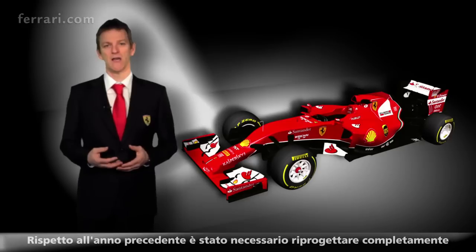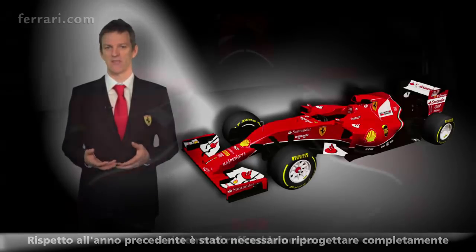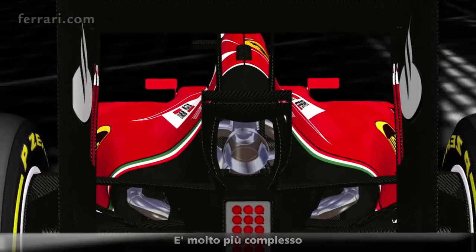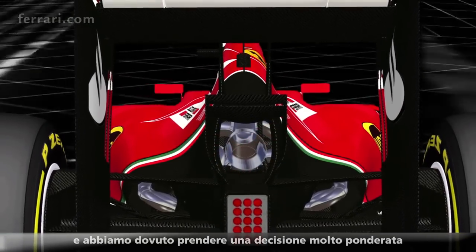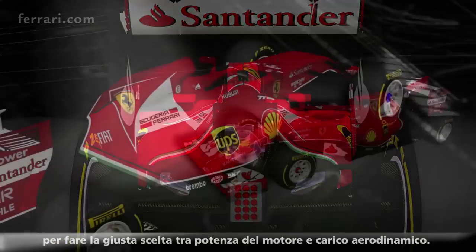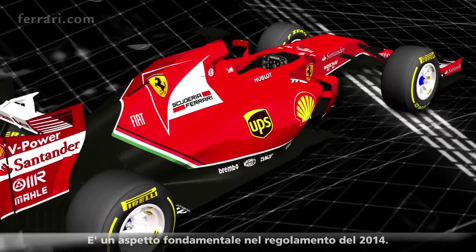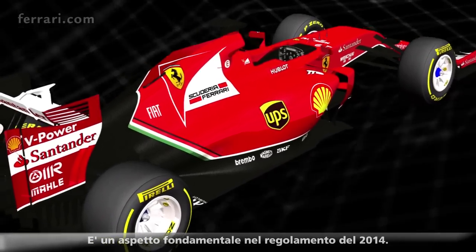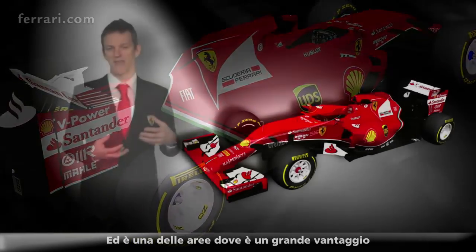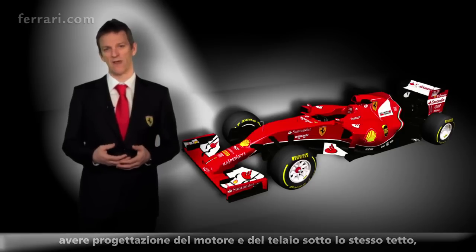Underneath the bodywork, the cooling system needed to be completely reinvented compared to the year before. It is much more complicated and we had to make a very careful decision to make the right choice between engine power and downforce. This is a fundamental aspect of the regulations for 2014, and it is one of the areas where it is a big advantage to have the engine and the chassis side of the car all under one roof in the same company.